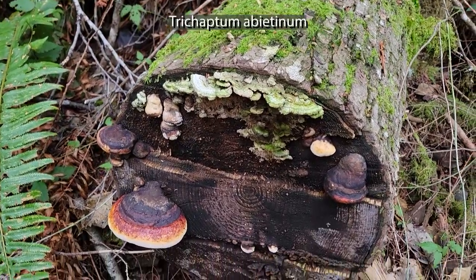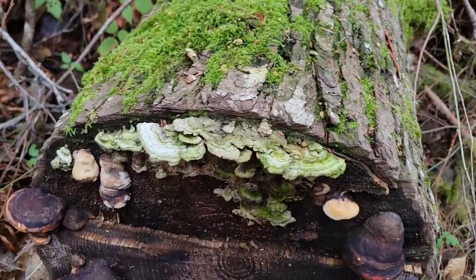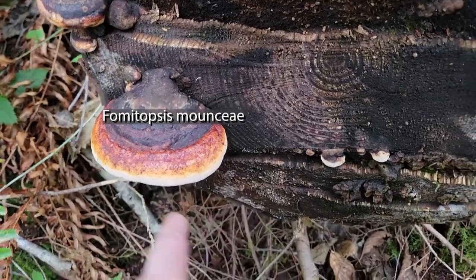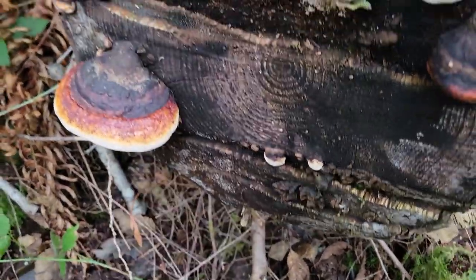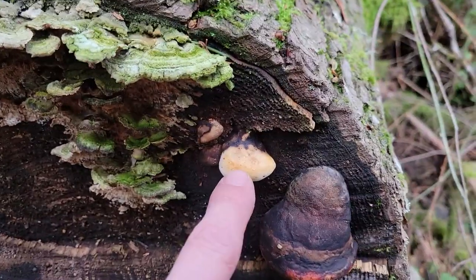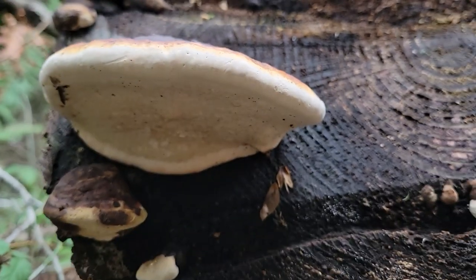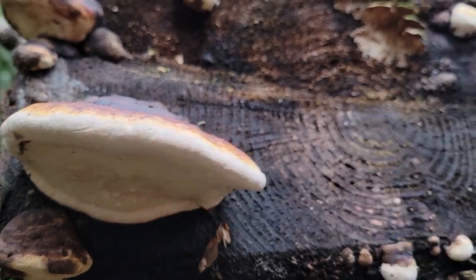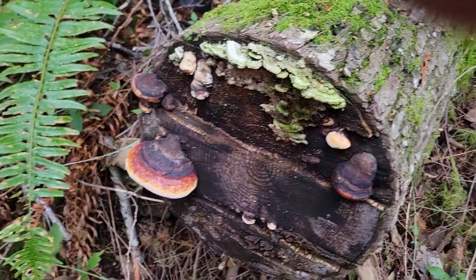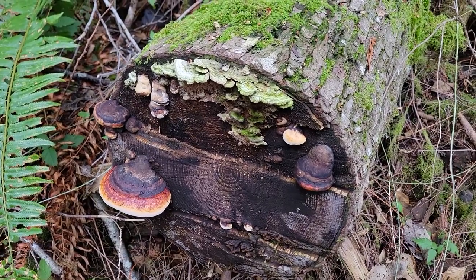Look at the end of this log — how beautiful is that! We have Trichaptum growing here with algae on it, so it looks green — the coniferous false turkey tail. Then we have Fomitopsis ochracea, the red-belted conch. You can see that belt on it. This is a younger one and an even younger one yet — a pretty good study of the different ages. They start out like a little blob, get bigger, and eventually become one of these. Underneath is the spore-bearing surface with millions of spores. Two different fungi on this western hemlock log doing their job to break it down and send it back into usable soil.